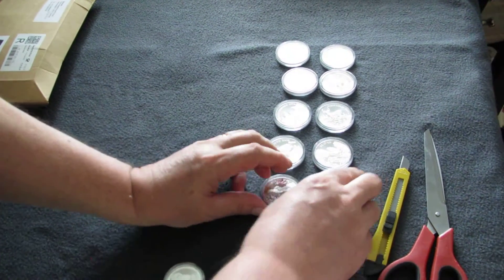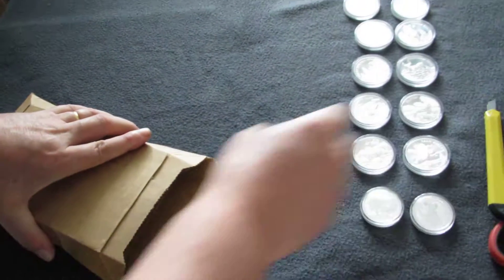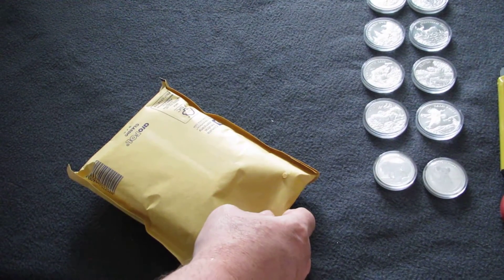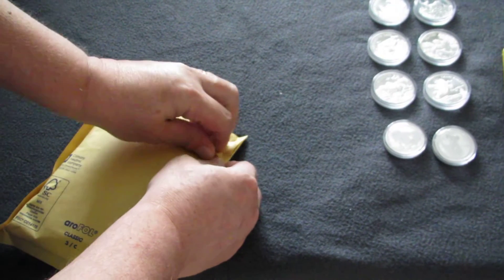Next box. It's open already. It's from Eichler Edelmetall in Germany.